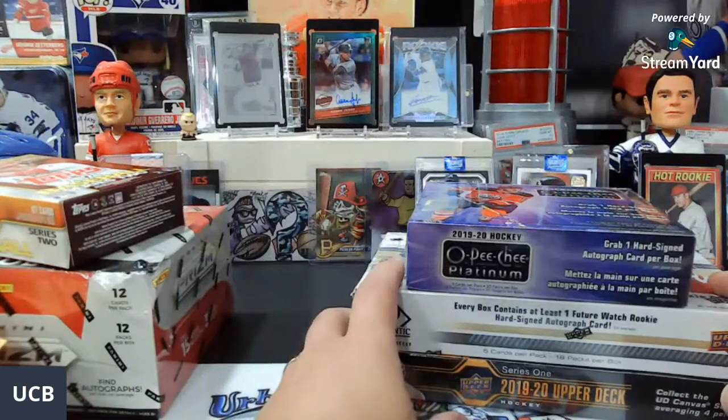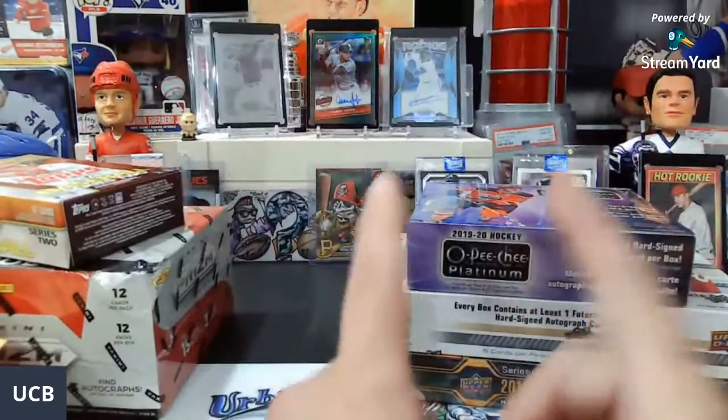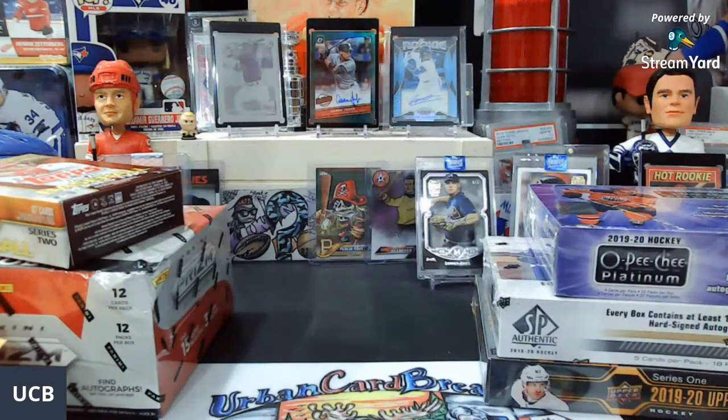So there we have it — those are the two breaks. I will be doing another video coming up, so watch for that one. It is going to include two hanger boxes — a Series 1 and Series 2 hanger box. Watch for the details: it's a free giveaway, everyone, so it's going to be completely free. Definitely stay tuned for that.